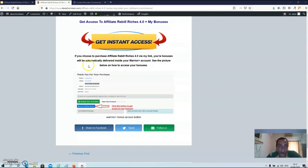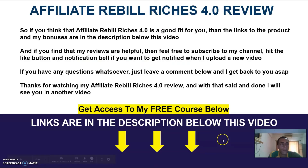If you choose to purchase Affiliate Rebill Riches via my link, your bonuses will be automatically delivered inside your Warrior Plus account. The only thing you have to do to access your bonuses is click on the blue access affiliate bonus button located inside your Warrior Plus account. So if you think that Affiliate Rebill Riches 4.0 is a good fit for you, the links to the product and my bonuses are in the description below this video. If you find my reviews helpful, feel free to subscribe to my channel, hit the like button and notification bell to get notified when I upload a new video. If you have any questions, just leave a comment below and I'll get back to you as soon as possible. Thanks for watching my Affiliate Rebill Riches 4.0 review, and I will see you in another video.